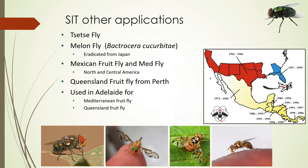Tsetse fly is well controlled with SIT — in fact the first program on tsetse fly set themselves three years but had to give up after a year because they'd completely eradicated it from the area they were working in. Melon fly, Mexican fruit fly, Queensland fruit fly — we use SIT in Adelaide and in the Riverland — and Mediterranean fruit fly in Adelaide. It's also been used for Queensland fruit fly in the west pretty successfully.